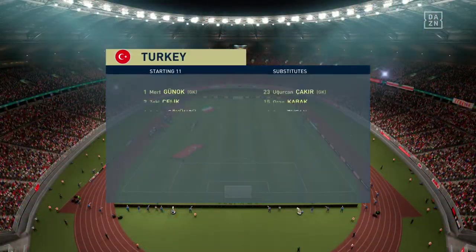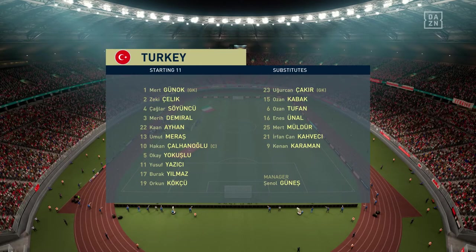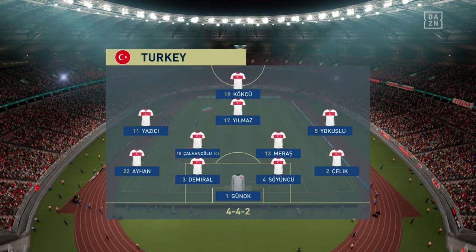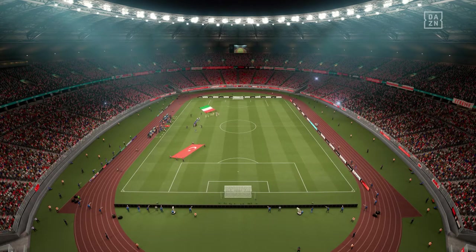The line-up then for the hosts. A standard 4-4-2, a formation you know well from your playing days, Lee. Yeah, I like this formation, Derek. It's very, very important that when they haven't got the ball, they all stick together. Very solid look about it. When they don't have the ball, very important that they stay close together in midfield. The back four will link across the width of the pitch, but they've got to help the forwards, because the two up front need width.